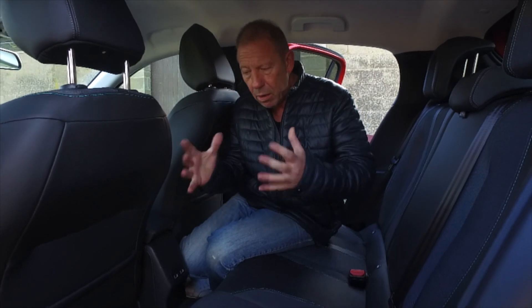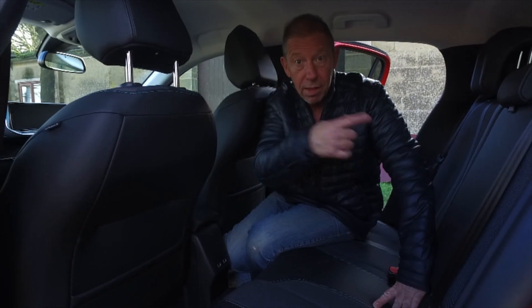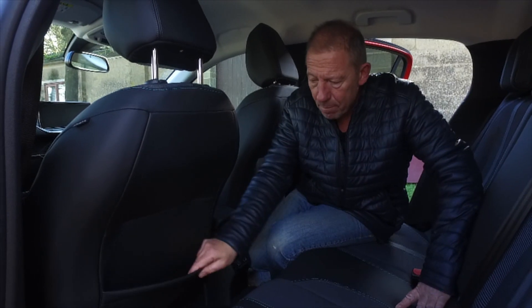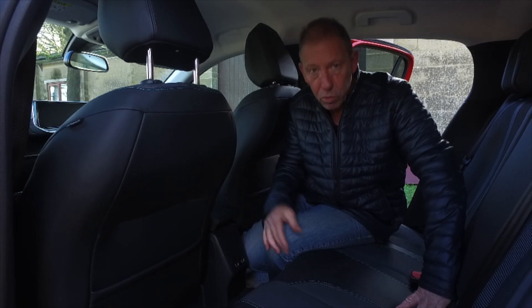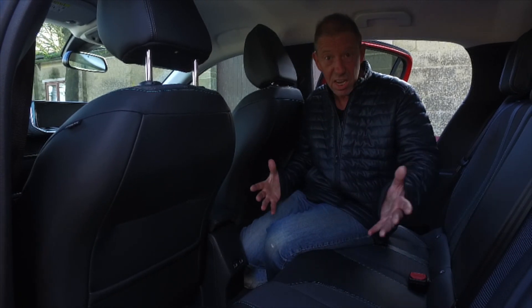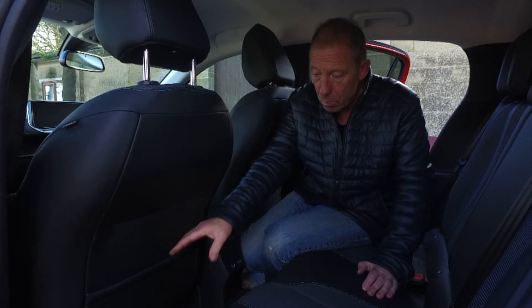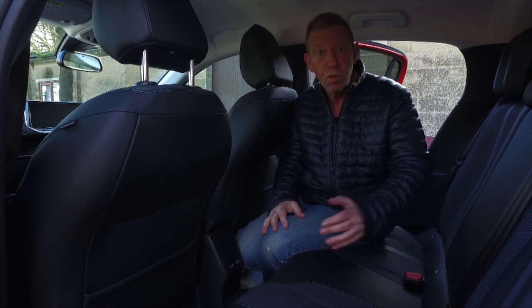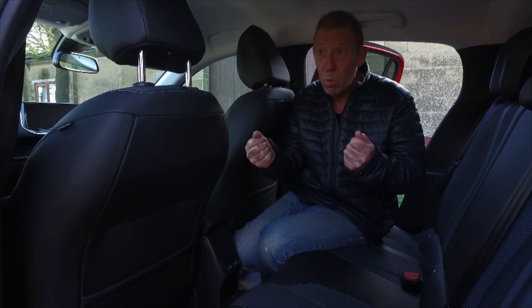Another reason I go on at manufacturers about saving money and putting it into things like a space saver wheel — the door pockets used to be for maps and books. I remember as a kid, hours of driving and your parents putting books in there like the RSPB bird watching guide. Nowadays those pockets sit largely unused.